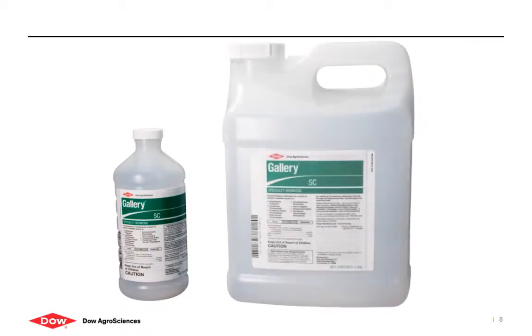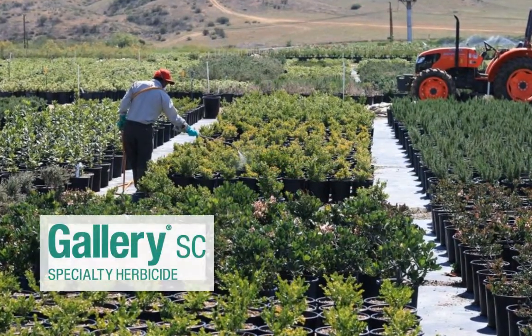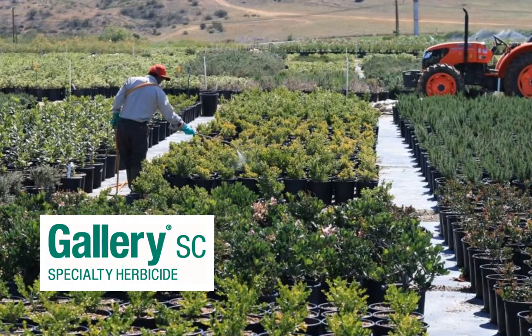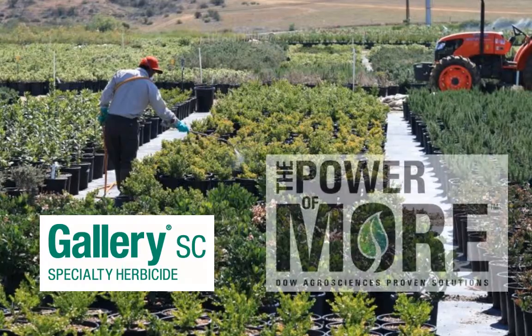Contact your distributor to order Dow AgroSciences' Gallery SC in quart bottles or in two-gallon jugs. Be sure to ask about how you can use Gallery SC as a tank mix partner with other herbicides in a wide variety of use sites, and how you can earn end-user rebates through the Power of More program.